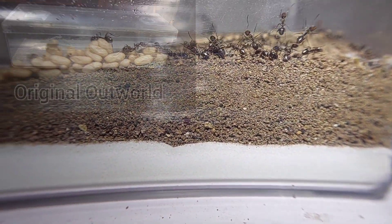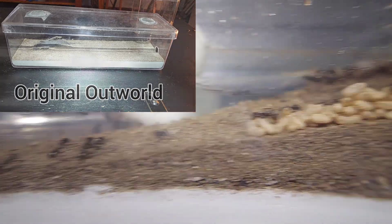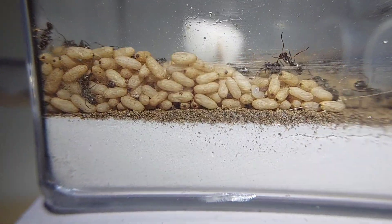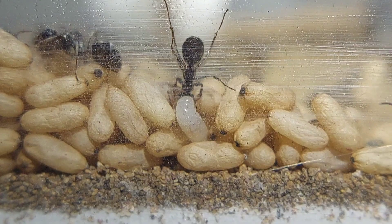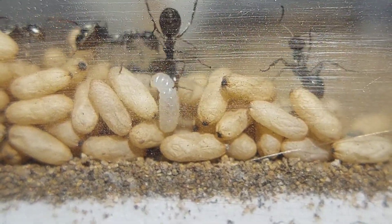Check out all this soil they've moved out of their nest to make space for more brood and workers. It's quite a bit actually, and I cleaned it up recently too. It's kind of funny how all the brood in the outworld are pupa except for this one larva.